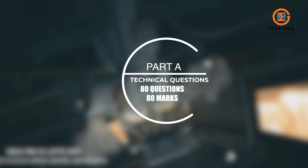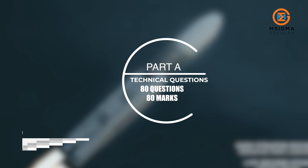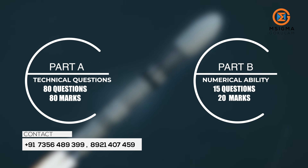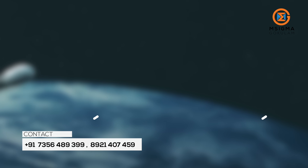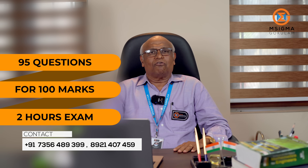The first point is, ISRO exam is a technical exam. The second point is, this year the exam pattern has a slight change. Now the exam contains two parts: Part A and Part B. Part A is the technical question part with 80 questions for 80 marks, whereas Part B is the numerical ability part with 15 questions for 20 marks. Hence, there are totally 95 questions for 100 marks for a 2-hour duration.